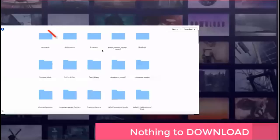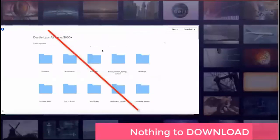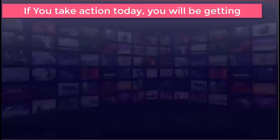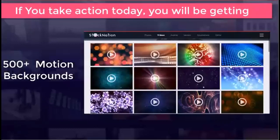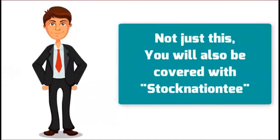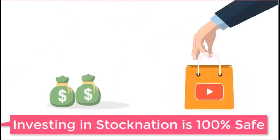Nothing to download, nothing to save — access anywhere from mobile or desktop on the cloud. If you take action today, you'll be getting 25,000+ high-definition videos, 500+ motion backgrounds, and 2,500+ bonus HD videos. Today you can also get a commercial license to use Stock Nation videos in unlimited client projects.